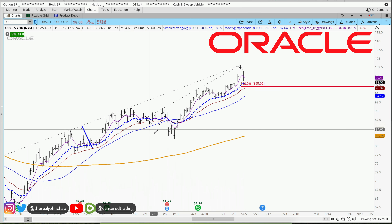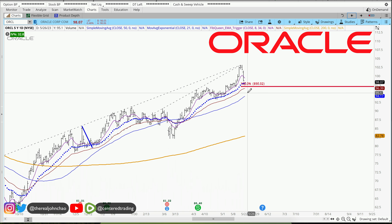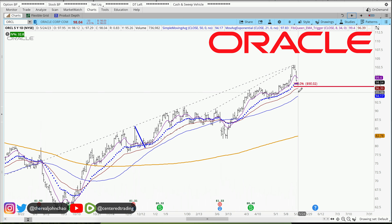Oracle on the daily chart shows a series of higher highs and higher lows, trading above that 200 moving average on the daily as well as the hourly chart. There's a small pullback over here, and we can identify other pullbacks right around $6 that also match up with this current pullback.